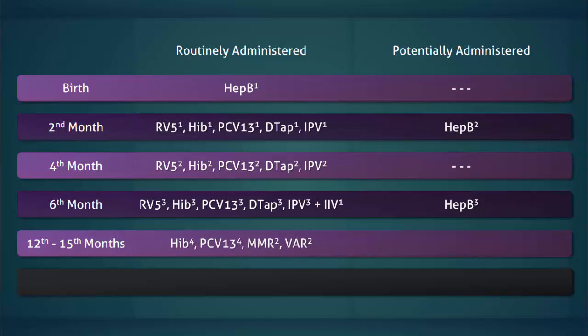Between the twelfth and fifteenth months, the Hib, pneumococcal, MMR, and varicella vaccines are routinely given. The other vaccines that may potentially be given include DTaP, the influenza vaccine, and the hepatitis A and B vaccines.